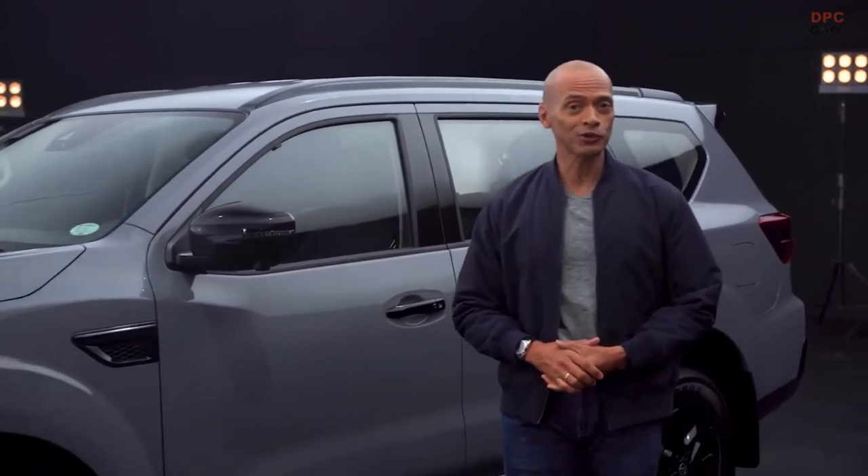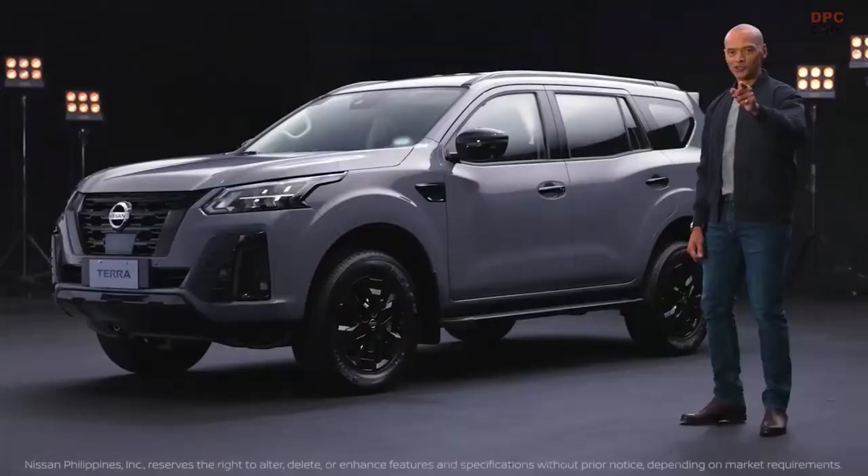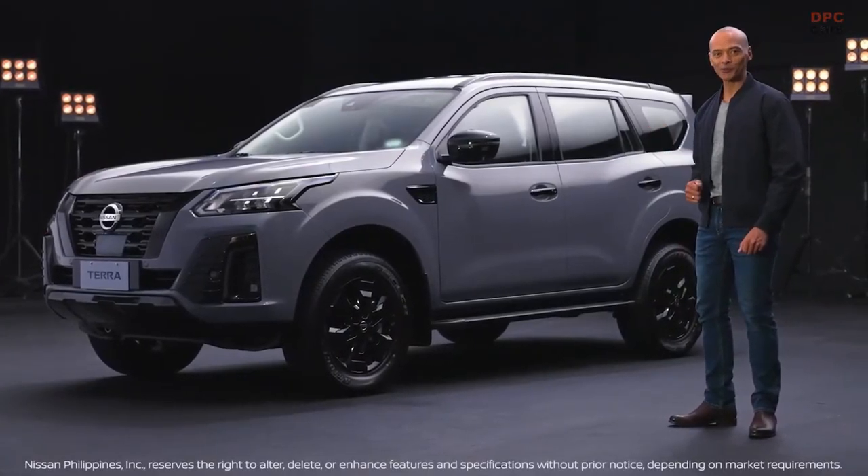Go further down unexplored roads, feel the excitement, and discover new places and activities to enjoy. Dominate the excitement with the new Nissan Terra Sport.